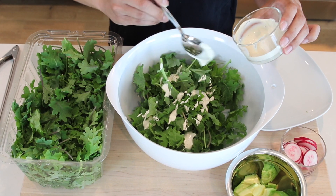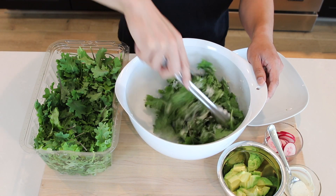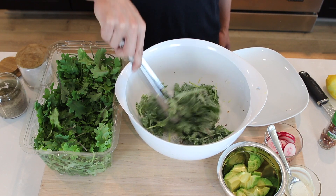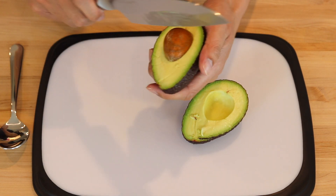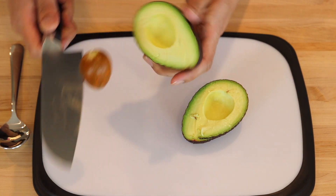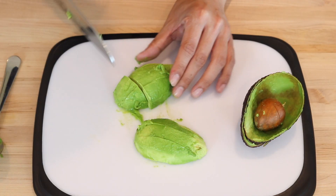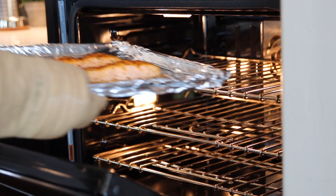Romaine and arugula work great as well. I'm just going to lightly toss the salad with some store-bought Caesar dressing, then season with salt and pepper. I love avocado so I'm just going to do a rough chop, then top the salad once the salmon is ready.